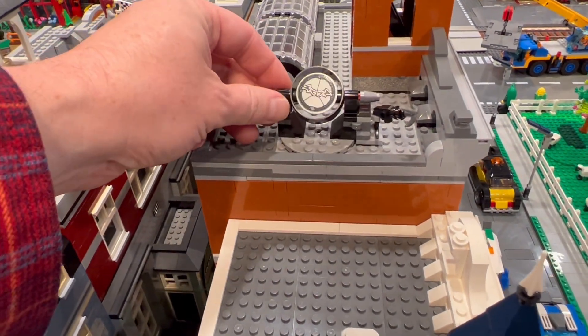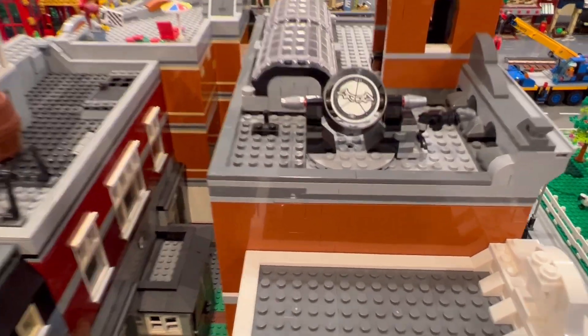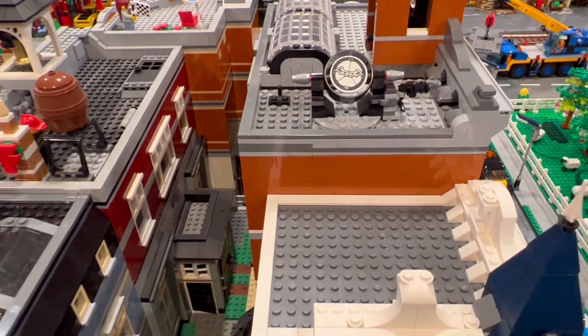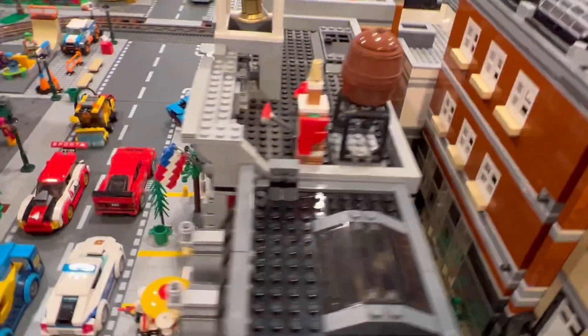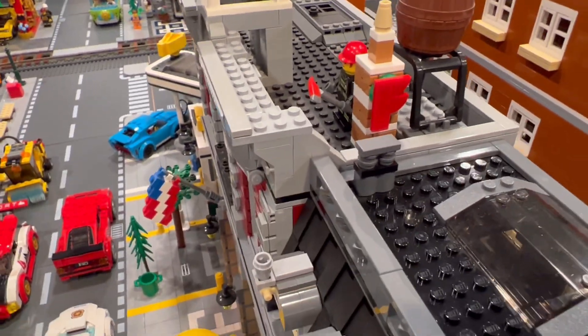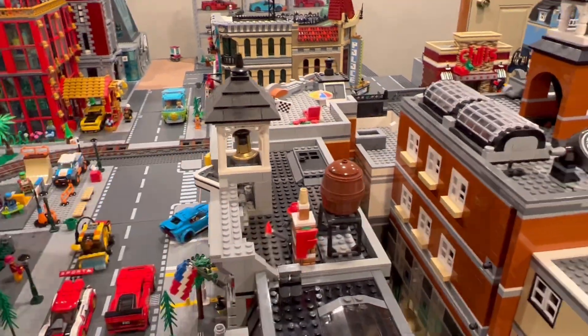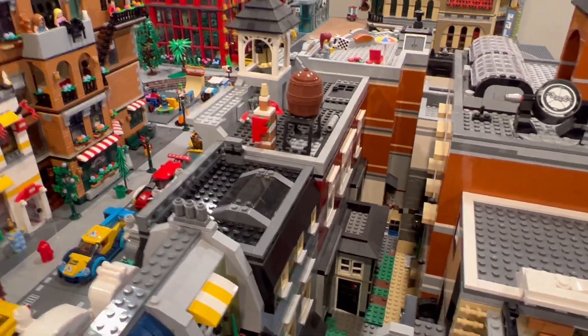You get this with the motorcycle Batman set that's out now — the two motorcycles — so I added that on top of city hall. Sure, why not! And the Christmas fire truck for the fire station that you get in the advent calendars.